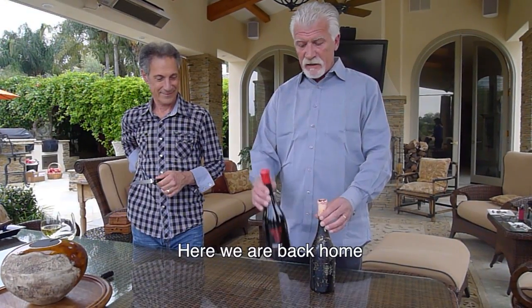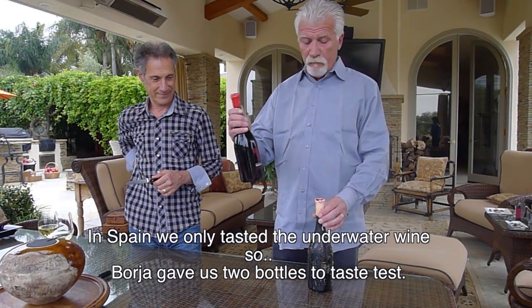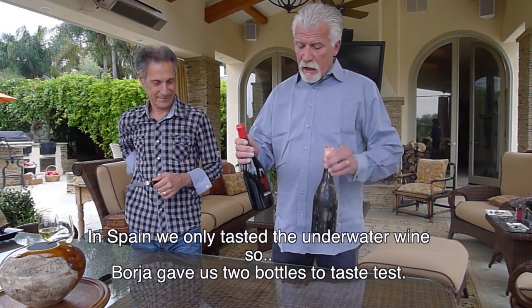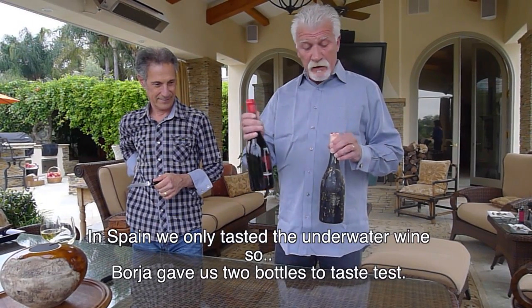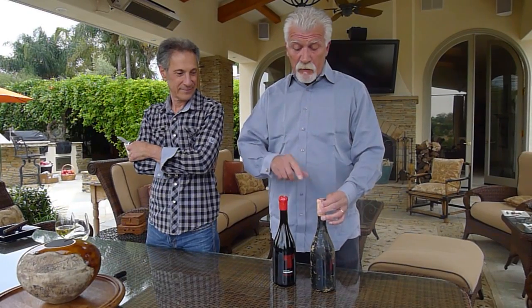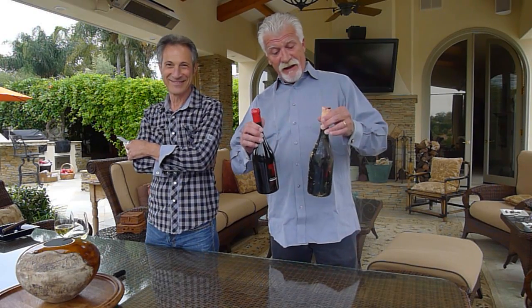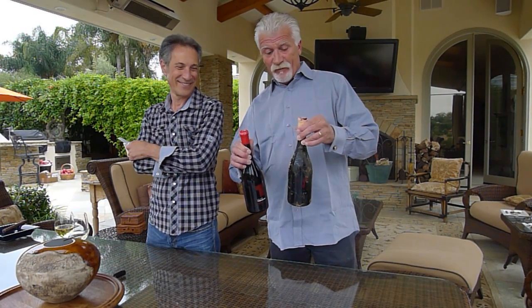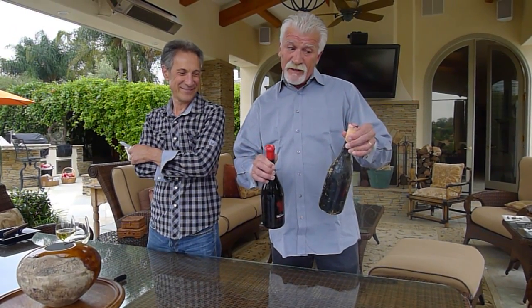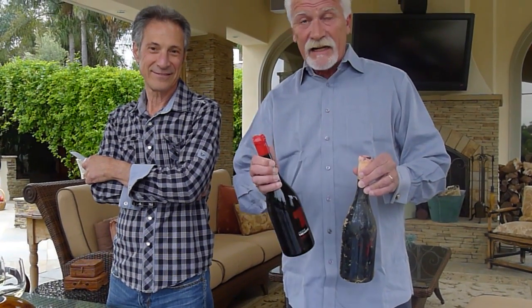We have two bottles that come from Spain — the north part of Spain, right along the coast. They are the same wines, both two years old. We tasted one wine, but not the other. Today's objective is to taste both wines back to back and determine if a bottle kept non-terrestrial under the ocean is better than the exact same wine kept in a cellar. And we're going to do it blind.